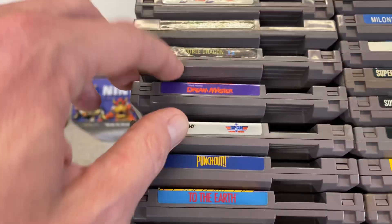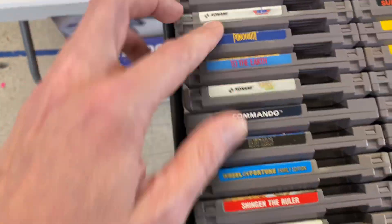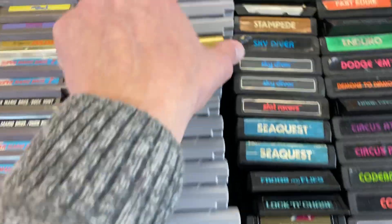Defender Base... oh, there's a copy of Little Nemo — my favorite game right there. Punch-Out. Bunch of Mario 3.